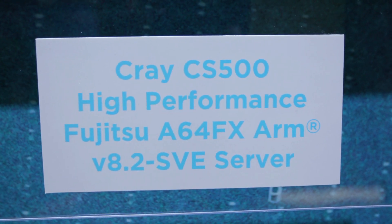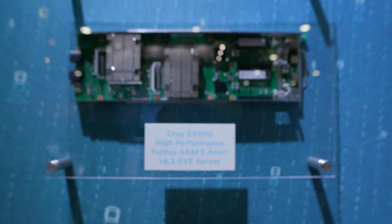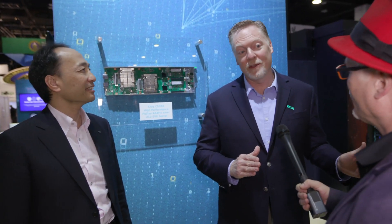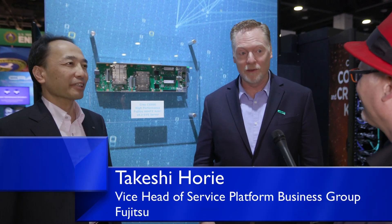A lot of people have been excited about ARM, and that combination of the SVE vector architecture and HBM we think is going to be a breakthrough in terms of high performance with high productivity in a broad range of applications. So we are super excited to be working with Fujitsu on this.